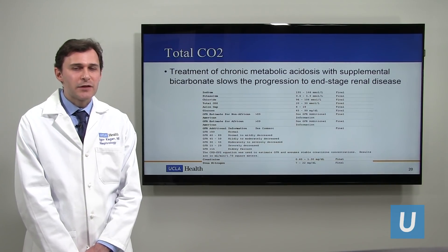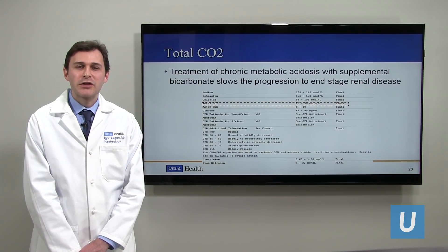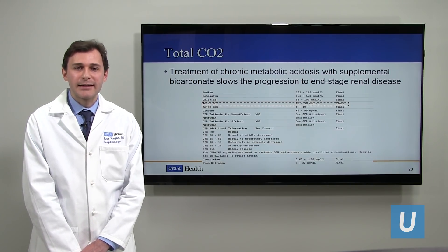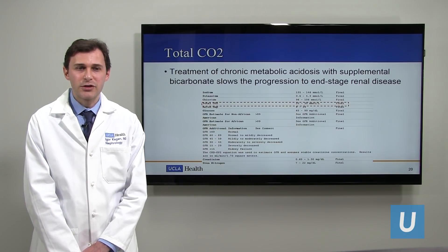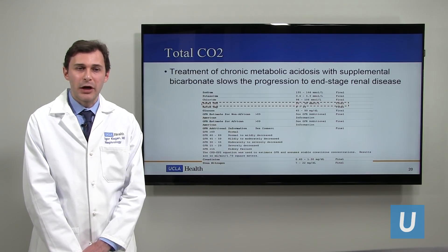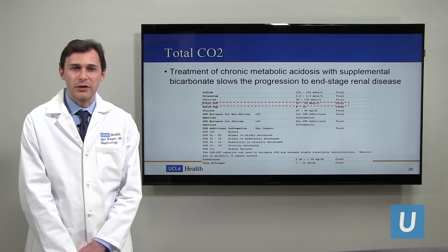Total CO2 — this one gets a little confusing during appointments. Kidney function is also important in buffering the blood, meaning making sure the acid and the base are at appropriate levels. As kidney function declines, there could be a little more acid in the blood. We treat that based on the total CO2, which you can see in your labs on MyChart with its normal range. It's been shown that when we treat chronic metabolic acidosis — too much acid — with supplemental bicarb, there is actually a slower progression to chronic kidney disease. So it's definitely something we look for and try to treat.